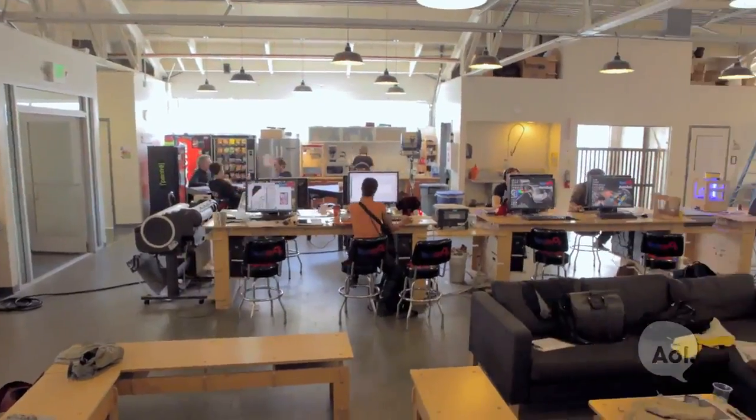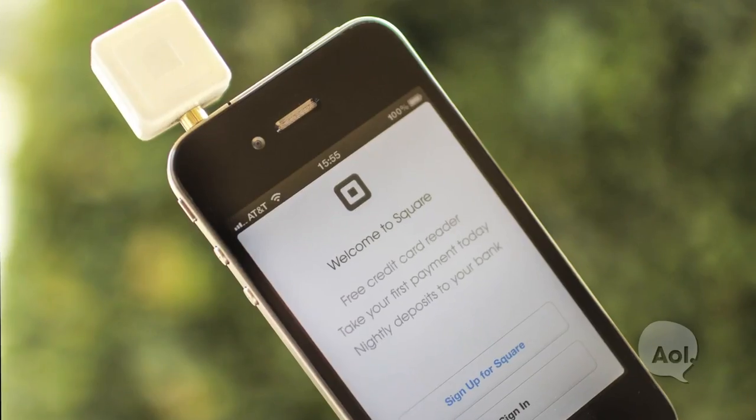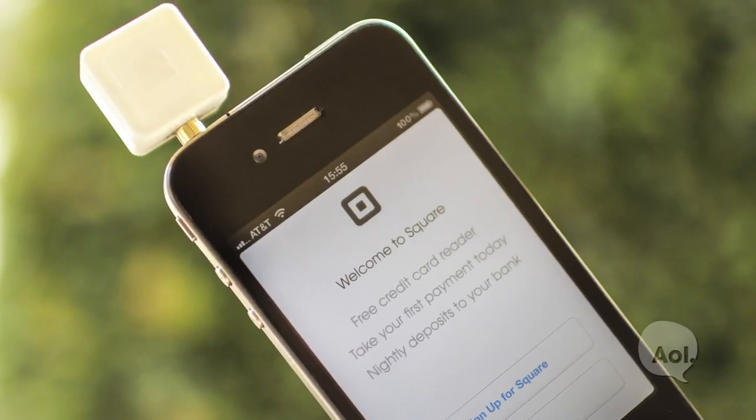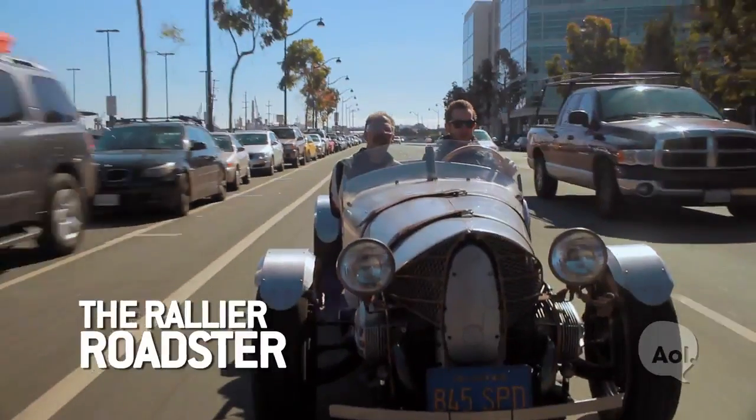What are some of the success stories that have come out of TechShop? They've been on widely different scales. One of them everybody knows about is the Square technology — just swiping your card. The first prototypes were made here and they collaborated with a wide variety of people here to get started.